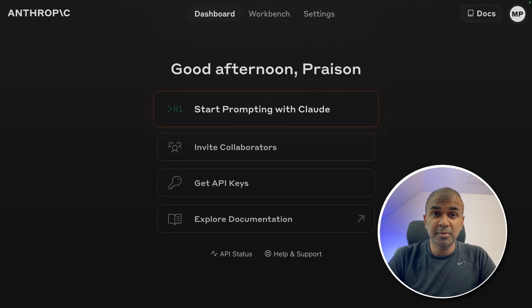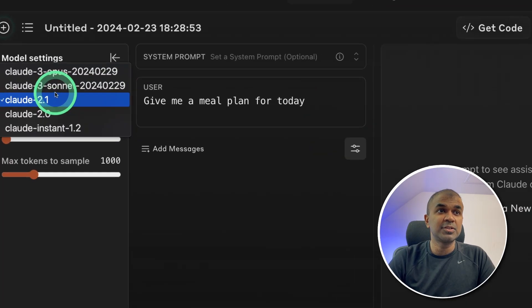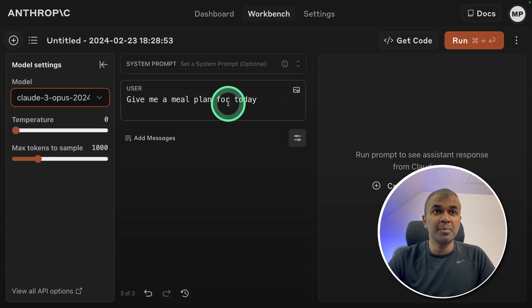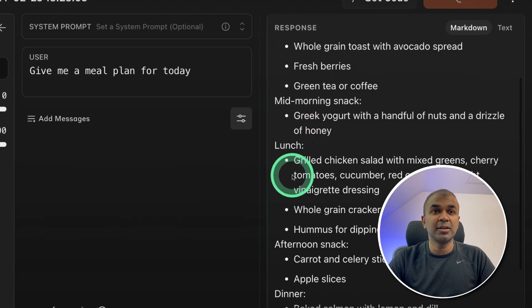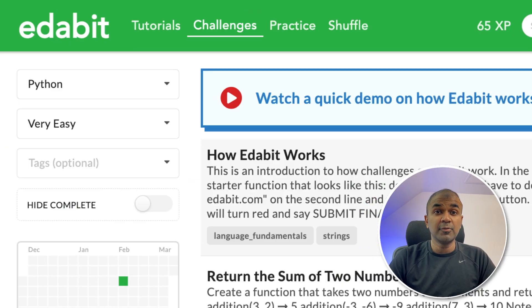We can access Claude 3 from console.anthropic.com. There you can click the workbench, where you can see the list of models available: Claude 3 Opus and Claude 3 Sonnet. I'm going to choose Opus. I type 'Give me a meal plan for today' and click run. It generates a meal plan — breakfast, mid-morning snack, lunch, afternoon snack, dinner, and evening snack.